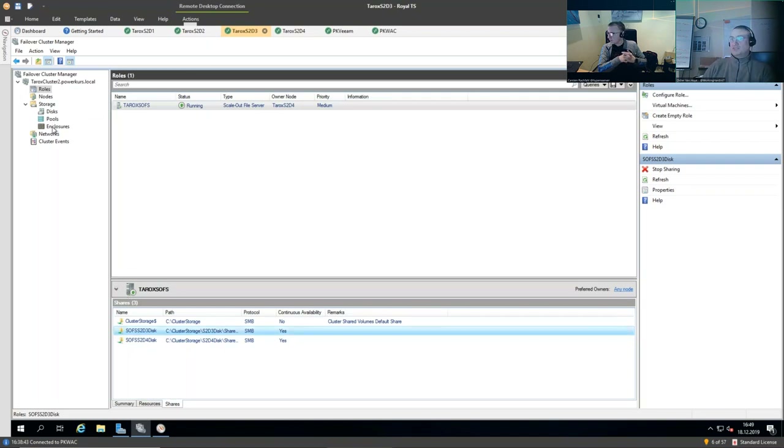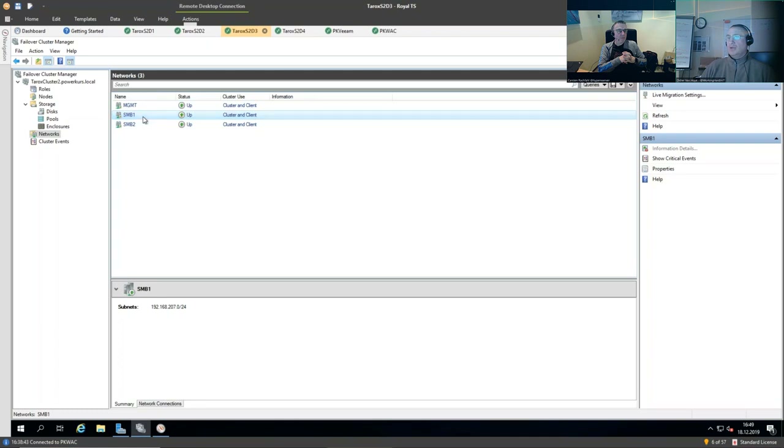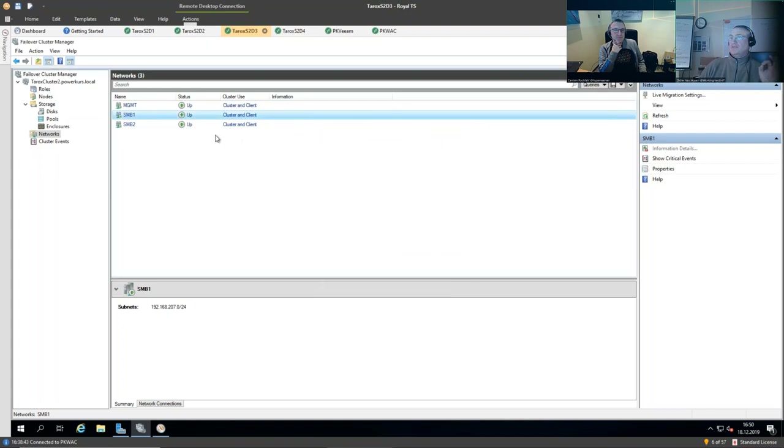We take those existing networks and make a small tweak: we make sure they allow clients to connect, because Veeam is not part of the cluster. We do that for both networks. When you use SMB to a file share, you also get multi-channel, so the network is fully redundant and leveraged simultaneously. Both network pipes are normally used with this setup. If you were backing up to a local disk on a server, you wouldn't leverage multi-channel since it's just TCP/IP moving the data.